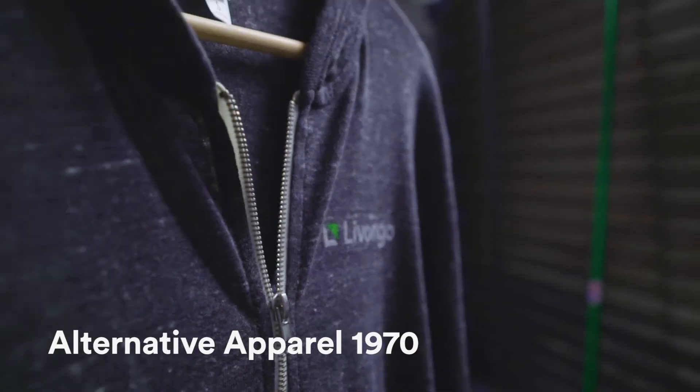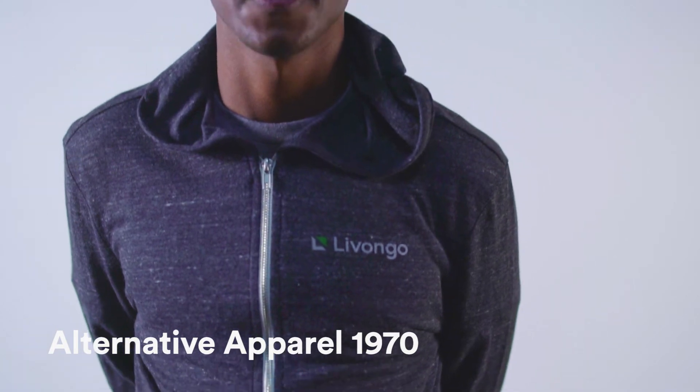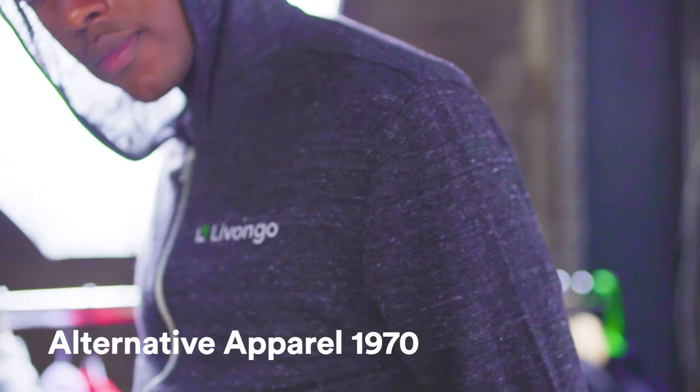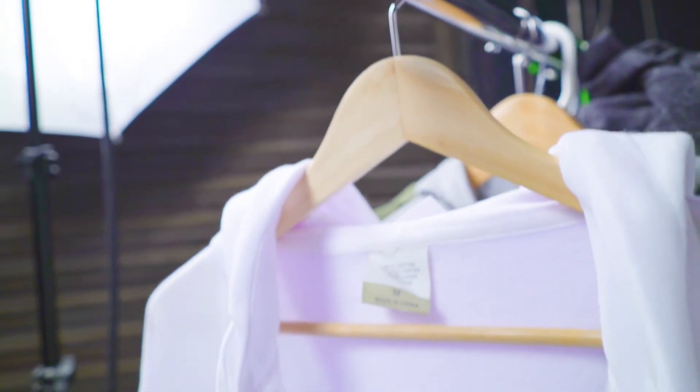And for lighter weather, the 1970s zip hoodie from Alternative Apparel is a great choice. The lightweight fabric is perfect for layering on those days when it's cold, but not that cold. Thanks for watching guys, we'll catch you in the next video.